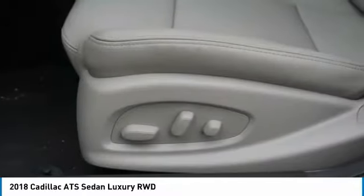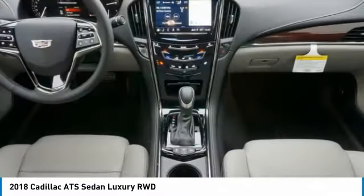Heated steering wheel, leather seats, sunroof, power driver seat. Come take a test drive today.